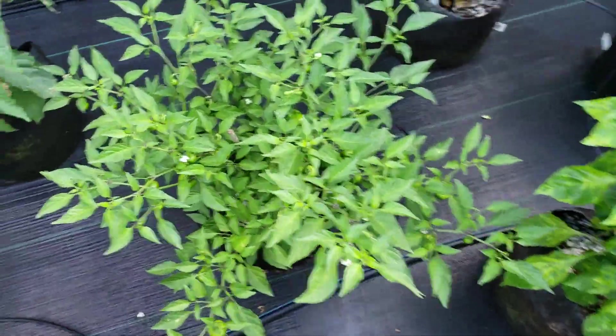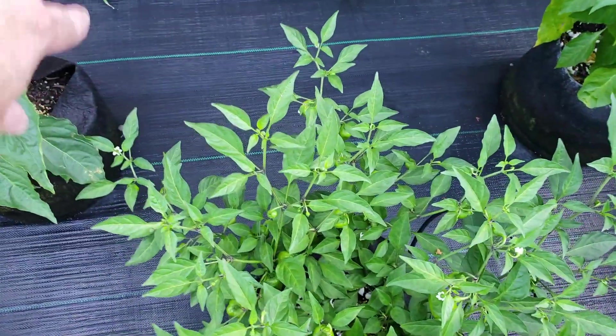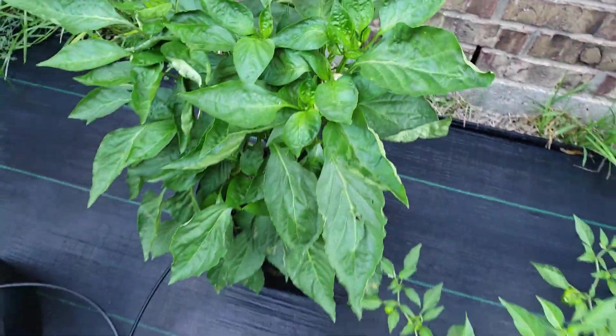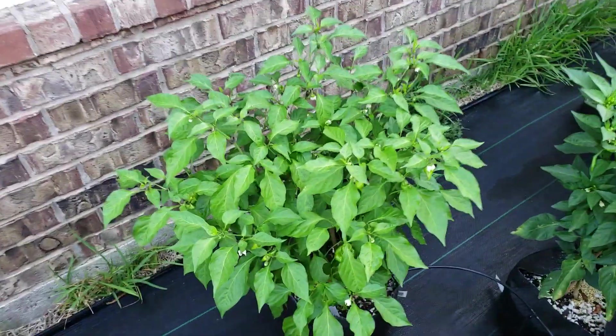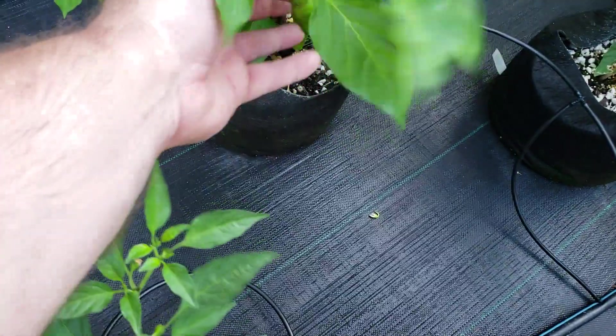The Hinkle hats — these are the red Hinkle hats. These are the Holland striped bell — haven't really seen any, just gotta start flowering. Monkey face — you always get weird shapes on your monkey faces.